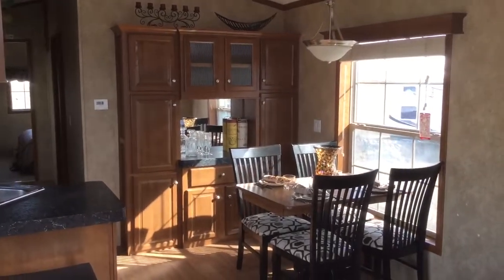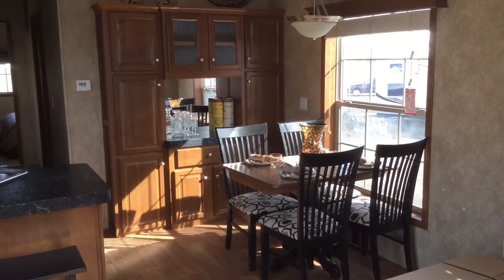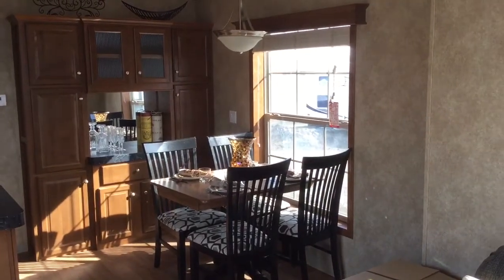The dining room has a built-in hutch, table and chairs, and there again a nice large window at the dining area.